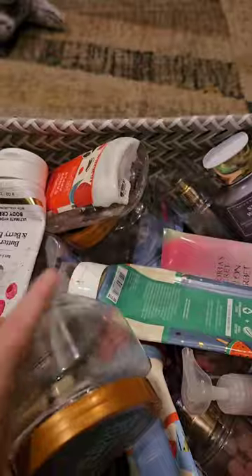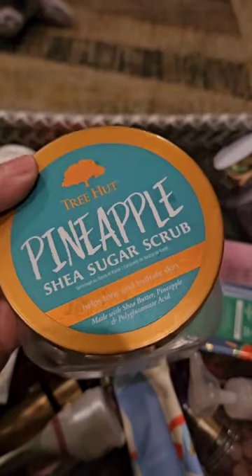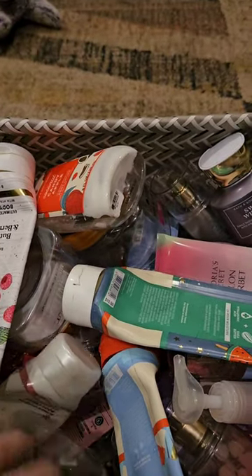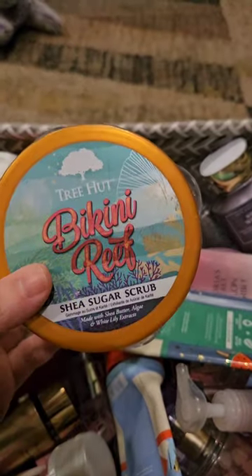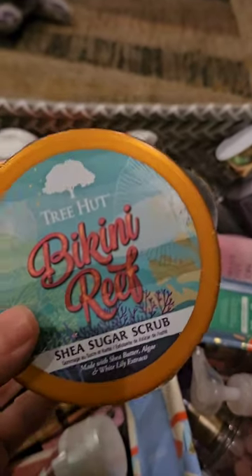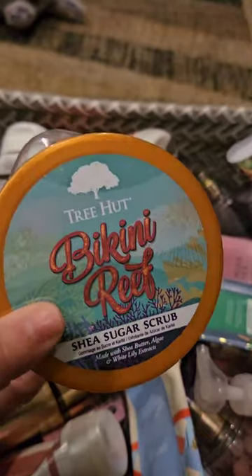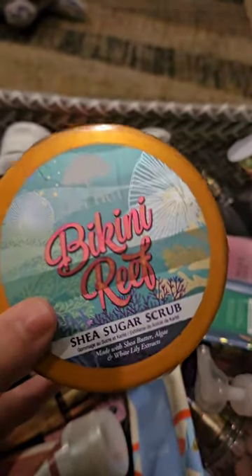I used up this Tree Hut Scrub in Pineapple. I like this scent. It's really strong — not my favorite, but I do like it. I used up this Bikini Reef from Tree Hut. This is actually one of their new scents. I think you can only get this one at Ulta, but this one's really, really nice. It's like a citrus, but it's sweet. I really like this one. It's a good one.